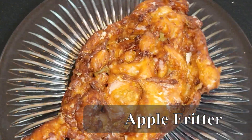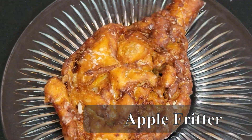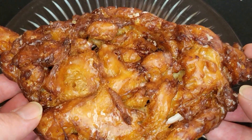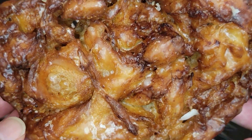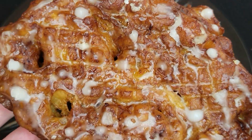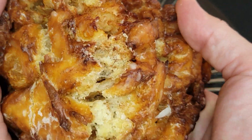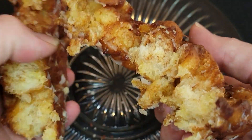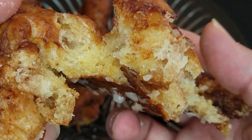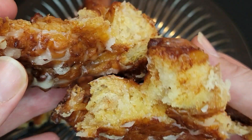Last but not least, we've got the Apple Fritter. Look at this thing — this is absolutely gigantic. It's just brown and caramelized all around the edges with this beautiful thick glaze. Such a great fritter. It's got a really nice texture — crunchy outside and then really soft and chewy inside. Really cinnamon-y, nice and sweet. That thick glaze is just soaked all over it, top and bottom. It's got a really good apple flavor as well. This is just an amazing apple fritter — you've got to check these out.